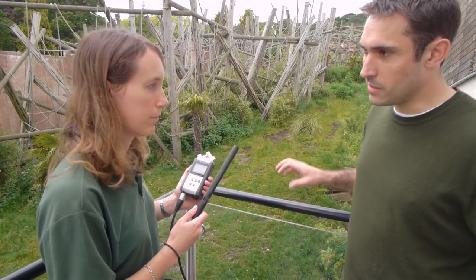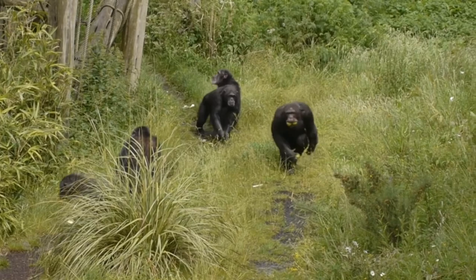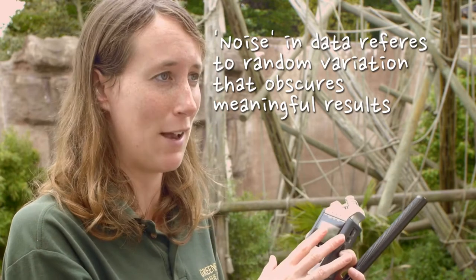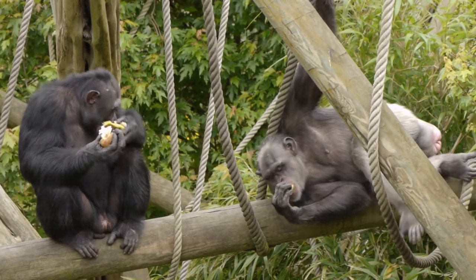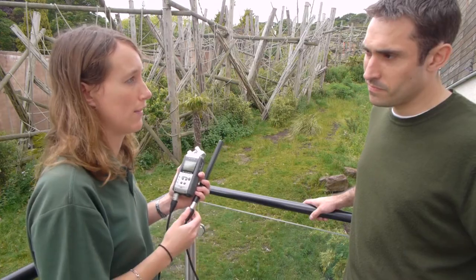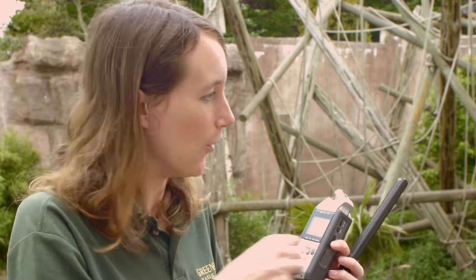Apart from the recordings themselves, what else do we need to make a note of in the field? The most important thing is who gave that call, because we know that animals, just like humans, are different sizes and have different voices. Just like you can recognise your friends on the telephone just from their voice, the same is true for animals. So if we don't know who gave the different calls, we are adding a lot of noise into our data. Before you even start with the sound recording, you need to be able to identify your animals. Once you know who's giving the call, you also need to know what they're doing — are they feeding, resting, or travelling — and who else is around them, who might be listening, because we know in chimps that makes a difference for the kind of noises they make.